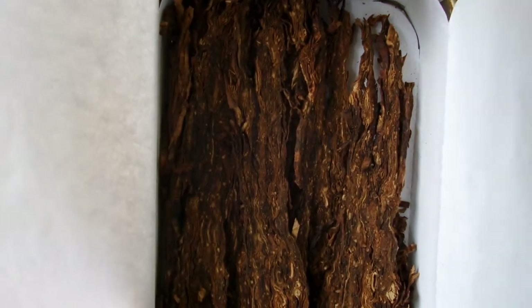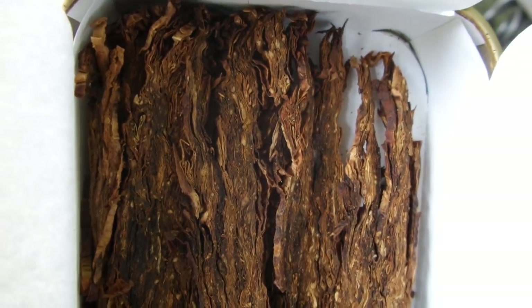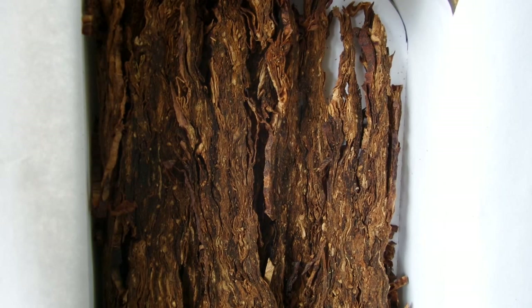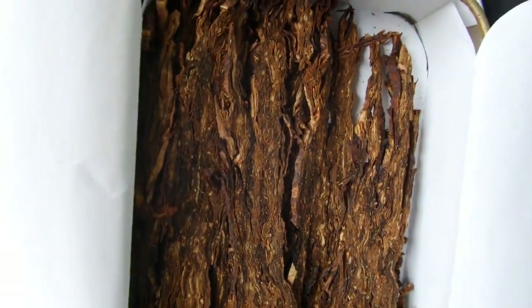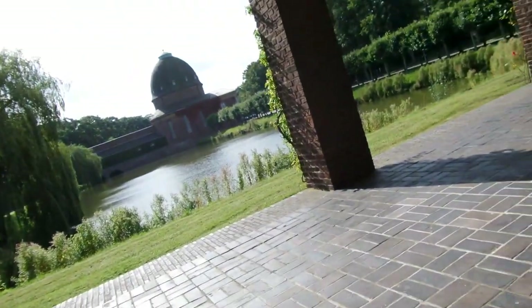I'll show you the tobacco — hope you can see that. You see, this is some kind of broken flake. It has a really nice colour. And as far as it being a Samuel Gawith, the humidity is absolutely alright — nothing to complain about. Very often with Samuel Gawith the tobacco is just too moist, but not in this case. Absolutely alright.